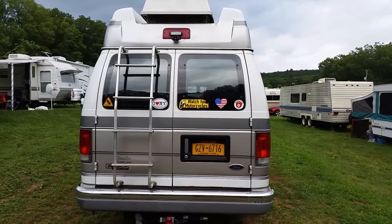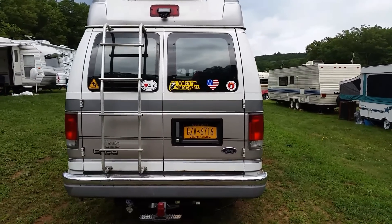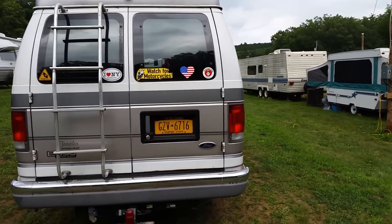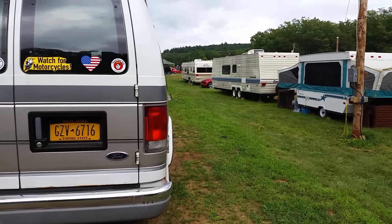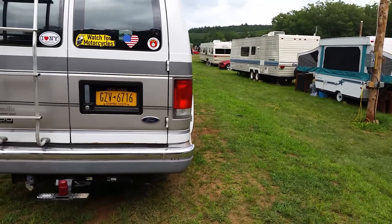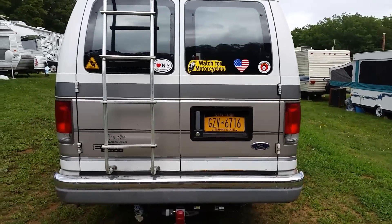Hello dear subscribers and YouTubers! I'm camping in the beautiful Pocono Mountains and I'm doing a 15-amp hookup because 30-amp was not available, so I'm glad I brought my 15-amp cord.